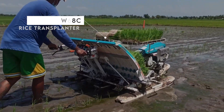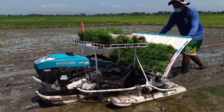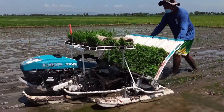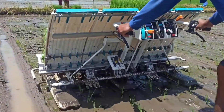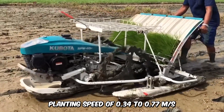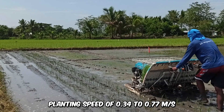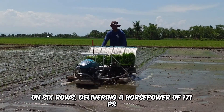The SPW68C Rice Transplanter by Kubota greatly boosts rice planting by improving planting speed and precision while saving fuel. The high-performance transplanter has a planting speed of 0.34 to 0.77 meters per second on six rows, delivering a horsepower of 171 PS.